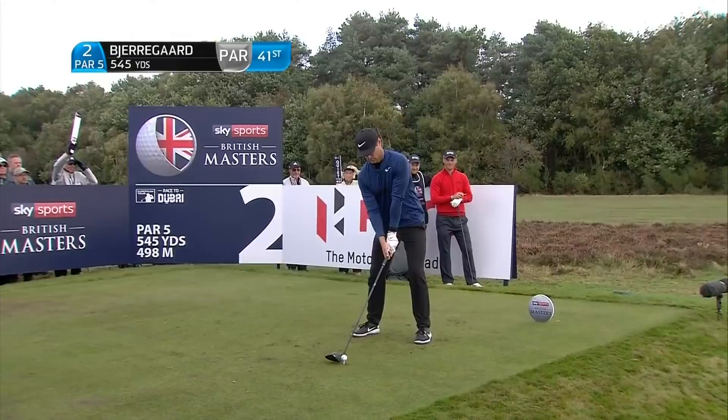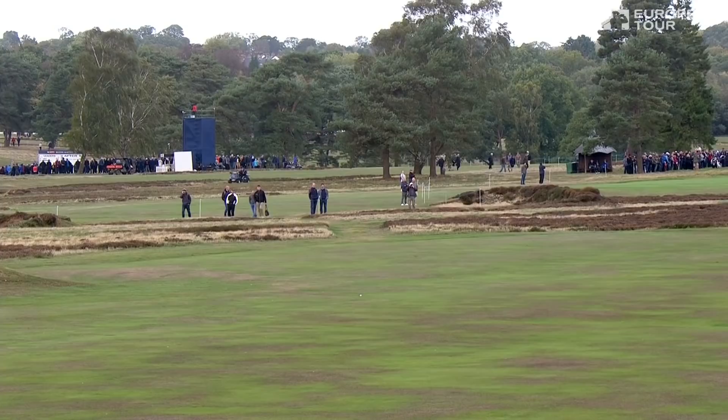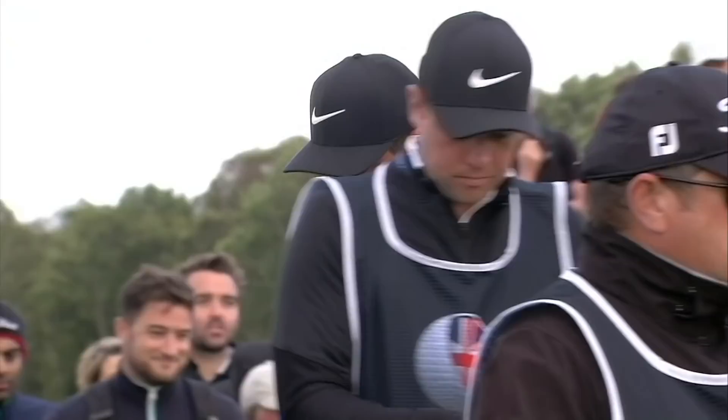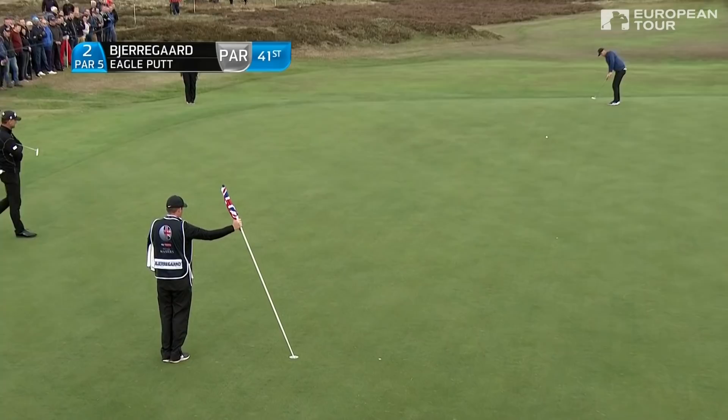He absolutely pounds it off the tee — a country mile, as they say in the United States, which is longer than a city mile apparently. Yes, but only in America. Good chance to sneak into the red numbers. He really gets it out there — great eagle attempt. Easy birdie for last week's winner at the Alfred Dunhill Links Championship.